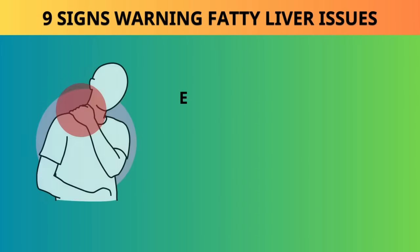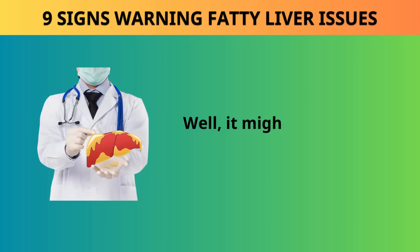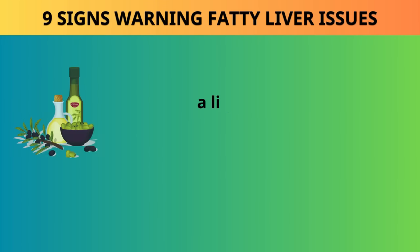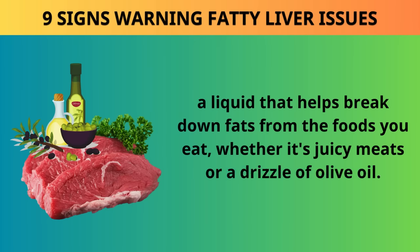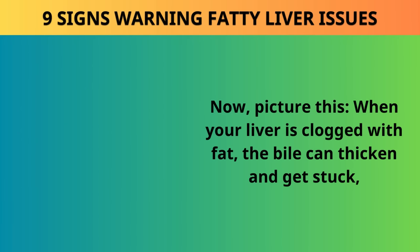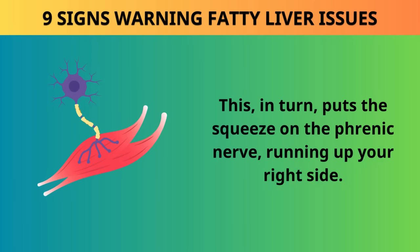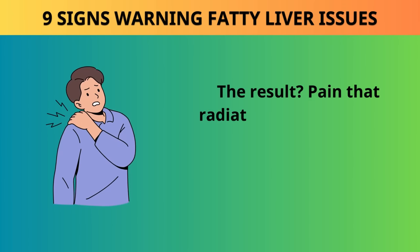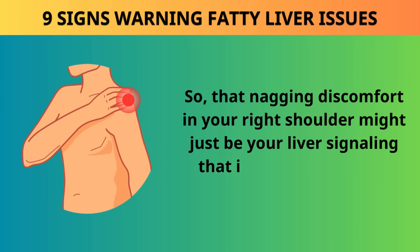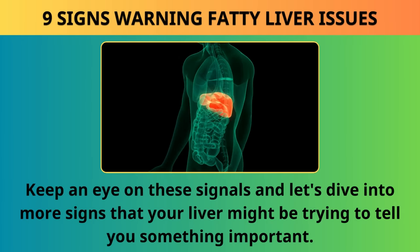Sign 1: Right shoulder pain. Ever experienced an ache or tightness in your right shoulder, neck, jaw, or just below the shoulder blade? It might be signaling a fatty liver issue. Your liver plays a key role in digestion by producing bile, a liquid that helps break down fats. When your liver is clogged with fat, the bile can thicken and get stuck, leading to swelling and inflammation in both the liver and gallbladder. This puts the squeeze on the phrenic nerve running up your right side, causing pain that radiates into the muscles of your upper right back and neck.